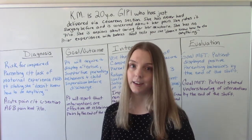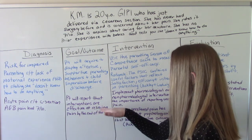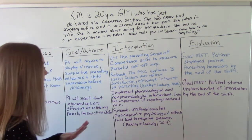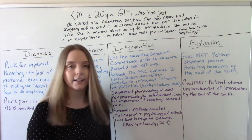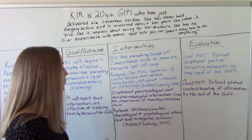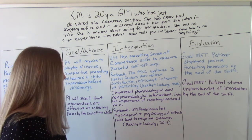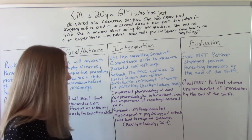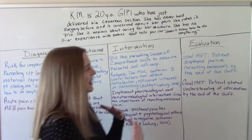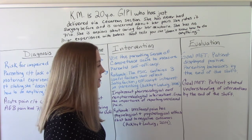She's telling us what her pain is. Our goal is that the patient will report that interventions are effective at relieving pain by the end of the shift. We're going to implement pharmacological and non-pharmacological pain interventions, and explain the importance of reporting unrelieved pain. Our rationale is that unrelieved pain has both physiological and psychological effects that can lead to negative health outcomes. At the end, we can evaluate and say our goal was met — the patient stated understanding of the interventions by the end of the shift.